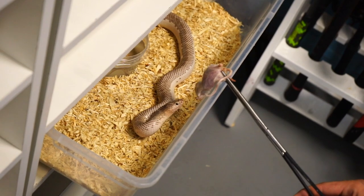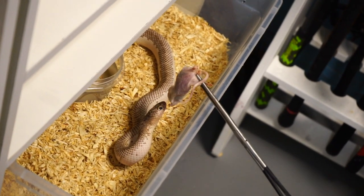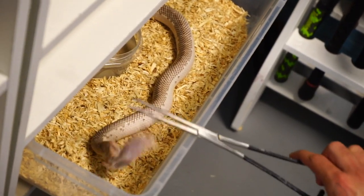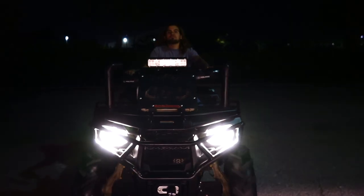These guys are fun to feed. Big thing is slow motion strike. Stay tuned.